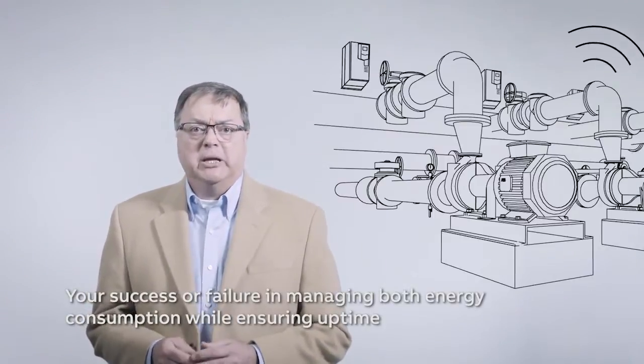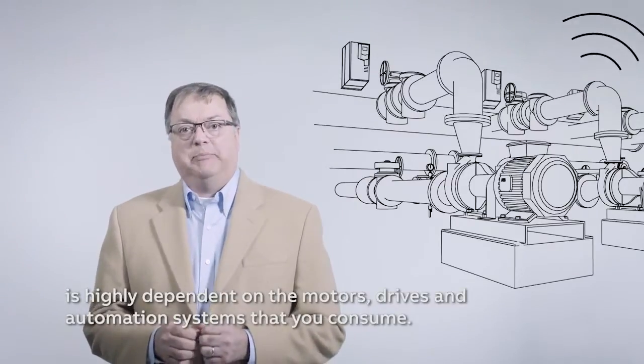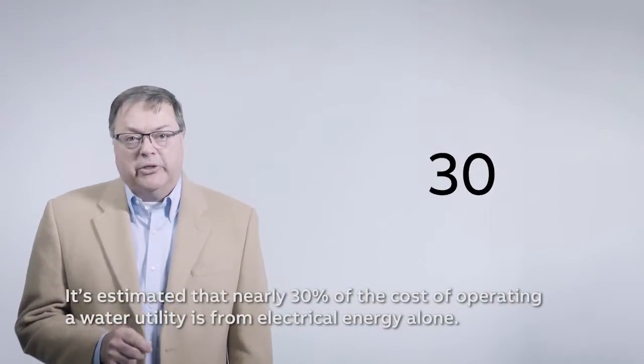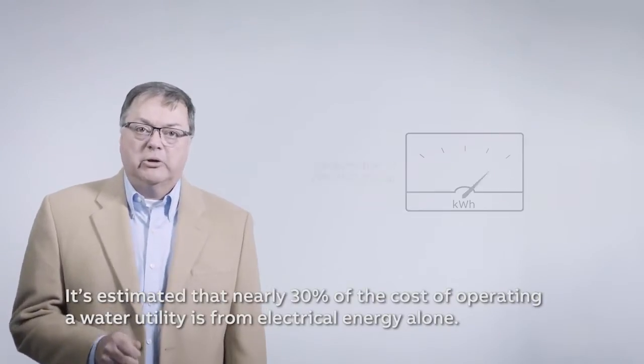Your success or failure in managing both energy consumption while ensuring uptime is highly dependent upon the motors, drives, and automation systems that you use. It's estimated that nearly 30% of the cost of operating a water utility is from electrical energy alone.